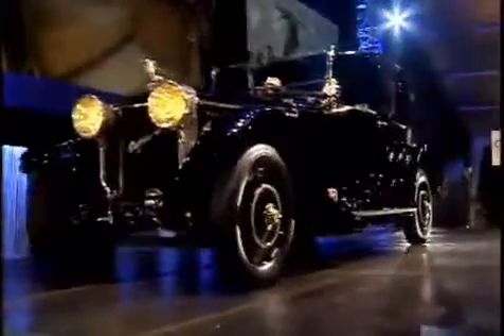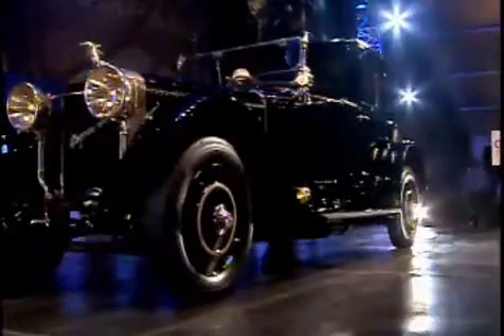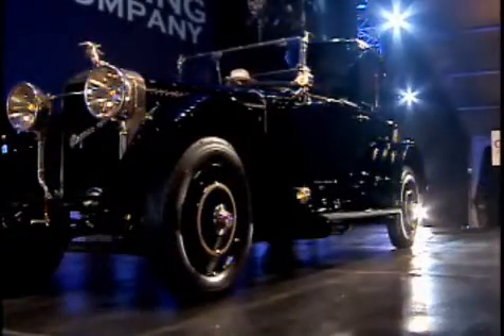1924 Hispano Suiza H6B, 6.6 liter Coupe de Ville with Kellner Coachwork. Lovely original Hiso comes with FIVA papers.